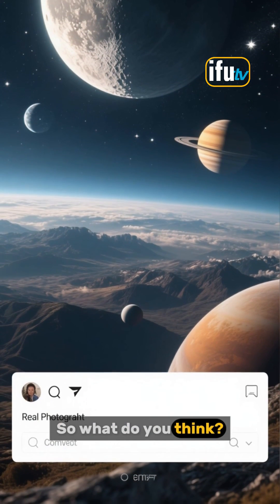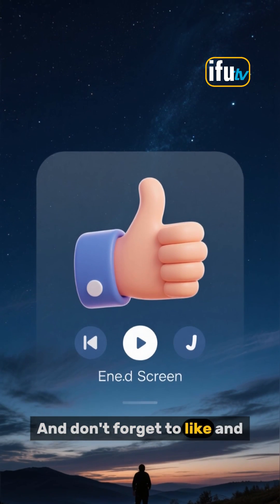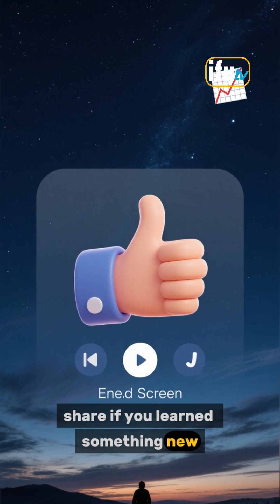So what do you think? Is there anything we missed? Let us know in the comments below, and don't forget to like and share if you learned something new. Thanks for watching.